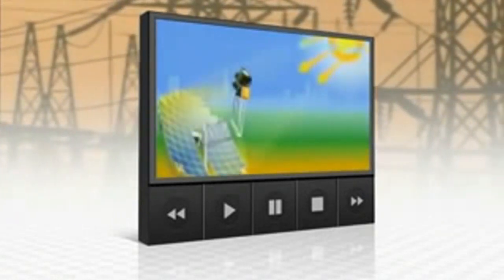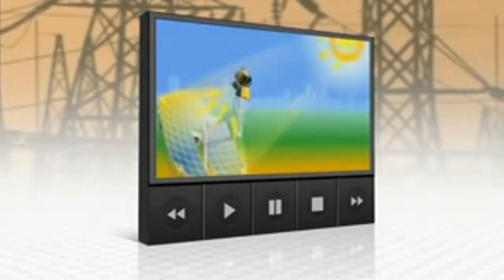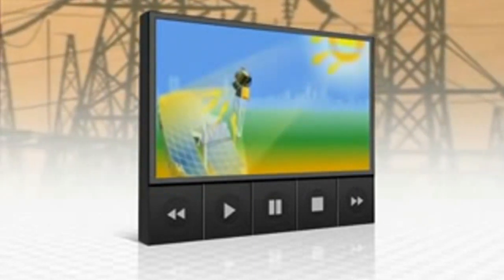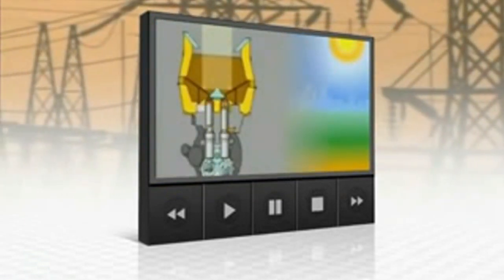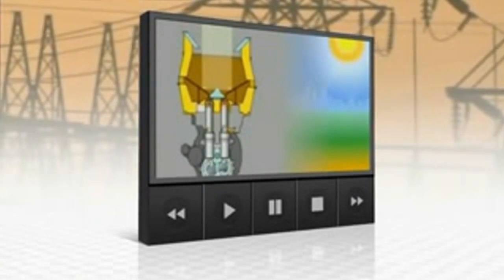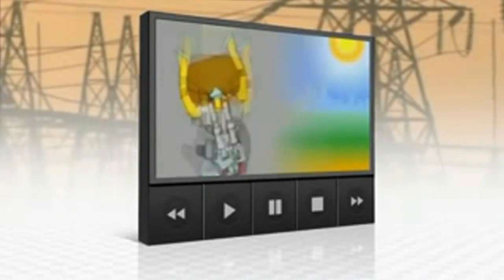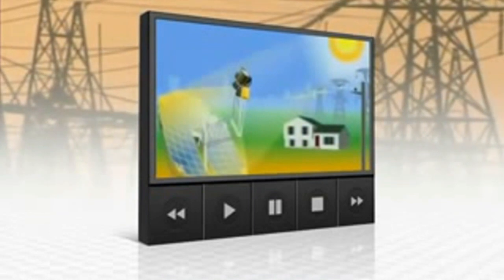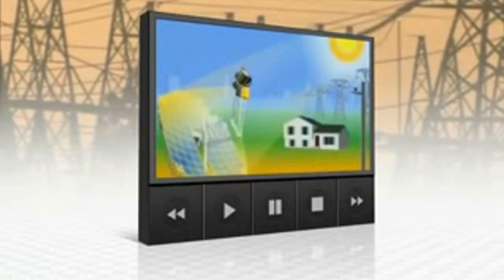An array of parabolic dishes focus the sun's rays on the Stirling engine, which acts as the conversion unit. The Stirling engine is a very simple, elegant, and efficient system that takes this intense heat from the sun and heats a gas. In this case, we're using hydrogen as the working gas. When you heat the gas, it expands, which pushes the piston down, which causes the crankshaft to turn a generator. By alternately heating and then cooling the gas, the Stirling engine generates electricity with incredible efficiency.